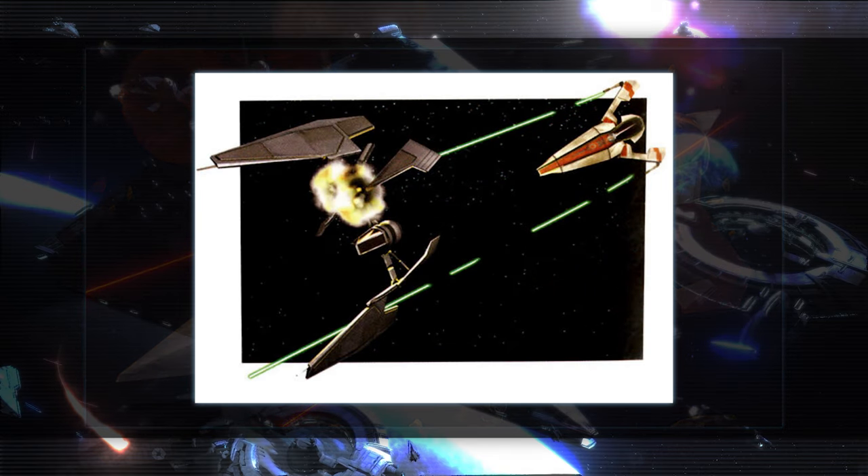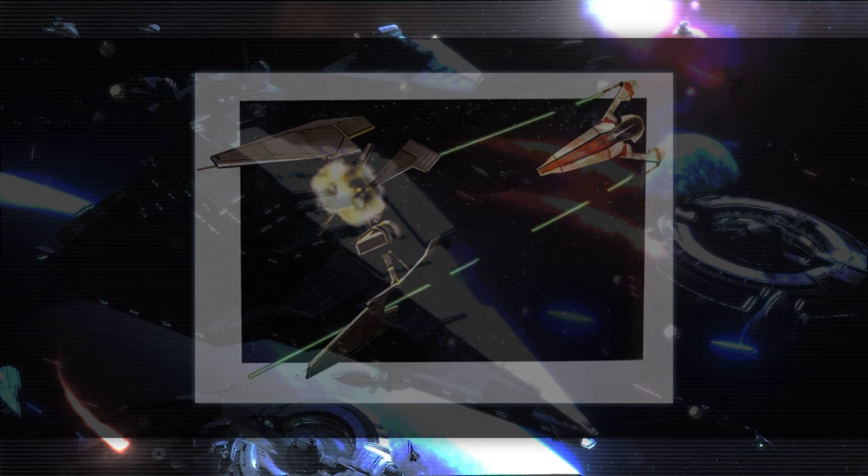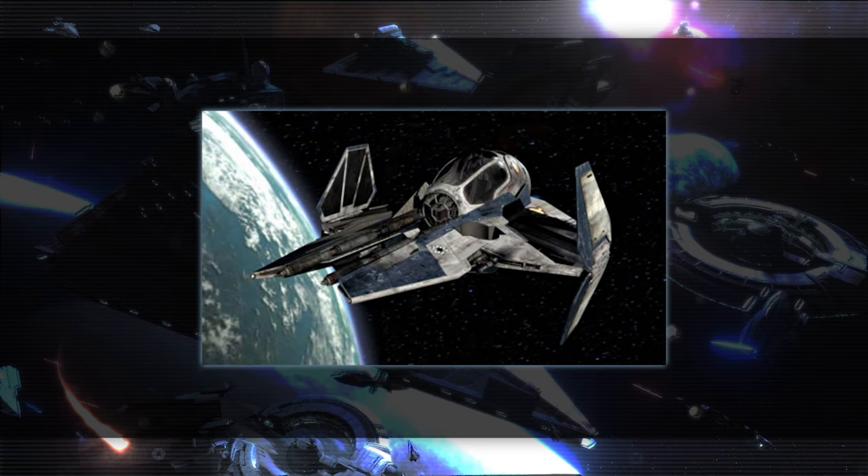In the updated Delta-7B, which is what Obi-Wan flies in Episode 2, he made some changes tailored towards Jedi pilots. He took those changes even further during the war with the introduction of a new class fighter built around extreme agility relying on the Jedi's precognitive abilities — the Eta-2 Actus Interceptor, which is what's used by Anakin and Obi-Wan in the opening scenes of Revenge of the Sith.